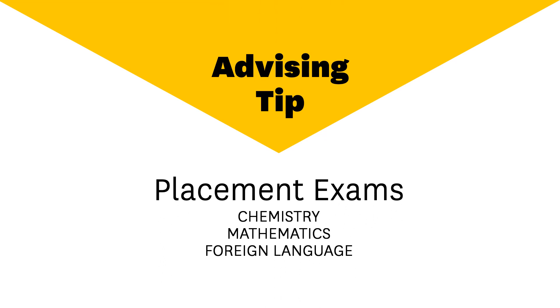Hello, this is Dornsife's first year advising team with tips on placement exams for chemistry, mathematics, and foreign language. Placement exams are necessary to ensure you are properly advised and enrolled at the appropriate level.